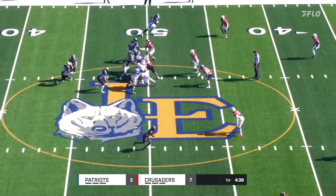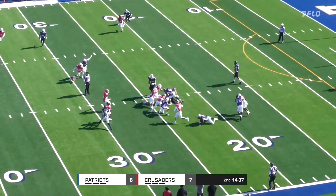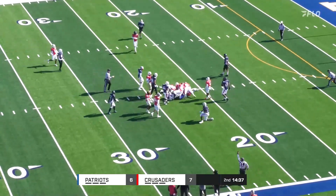About 6'2", 305 pounds. I questioned that five at the end of that. The handoff going up the middle.